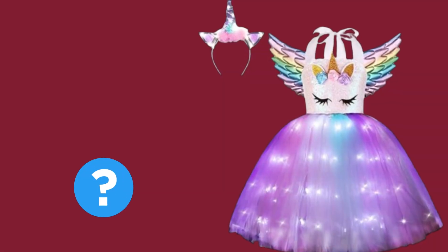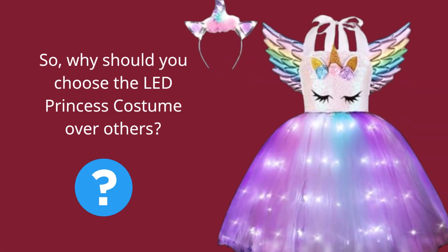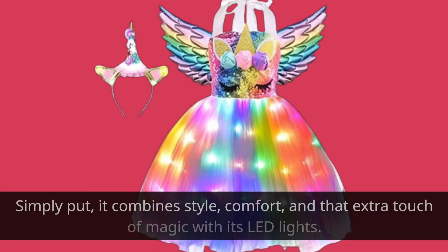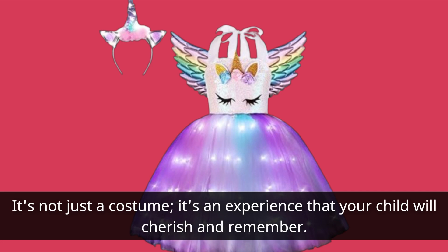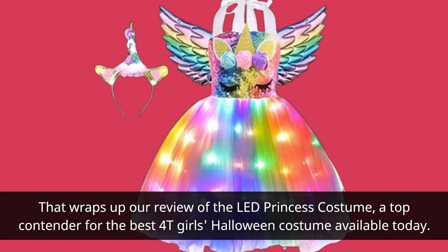So, why should you choose the LED Princess costume over others? Simply put, it combines style, comfort, and that extra touch of magic with its LED lights. It's not just a costume — it's an experience that your child will cherish and remember. That wraps up our review of the LED Princess costume, a top contender for the best 4T Girls Halloween costume available today.